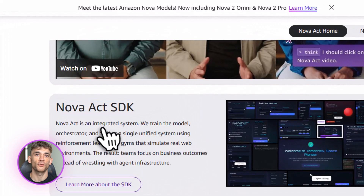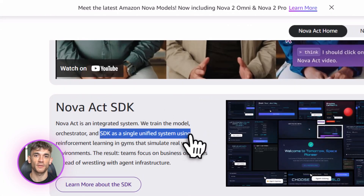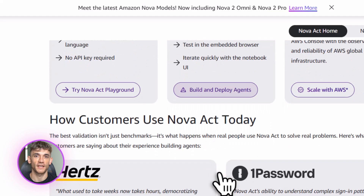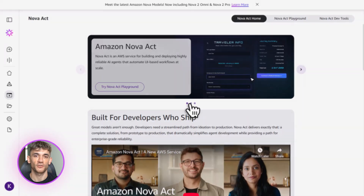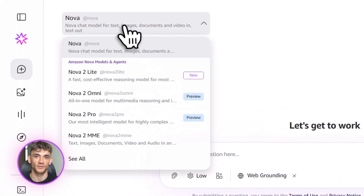There's also Nova Forge, which lets you build custom AI models. And the multimodal capabilities mean you can throw text, images, videos, and audio at these models and they'll understand all of it. This is not just a chatbot — this is a full automation system.